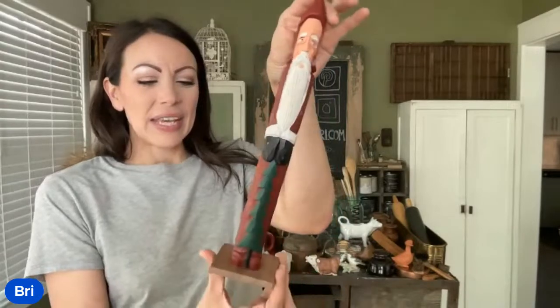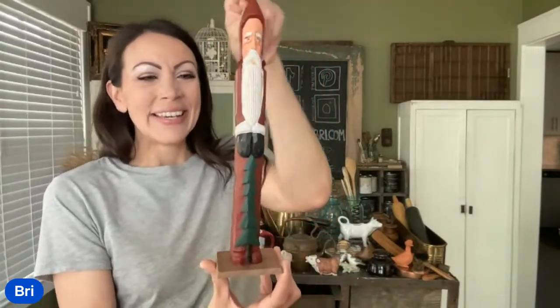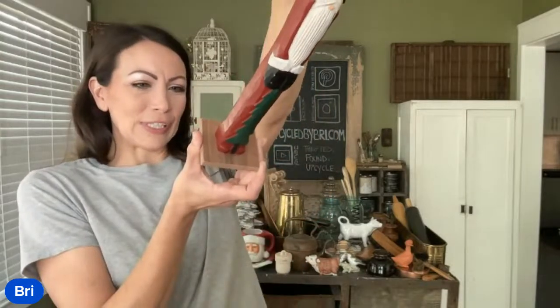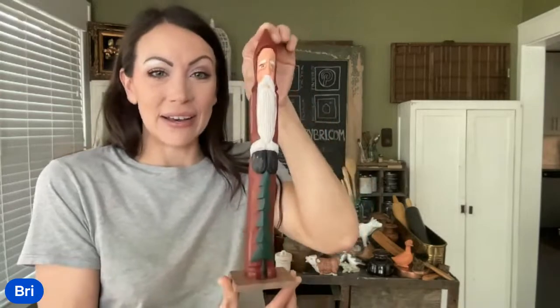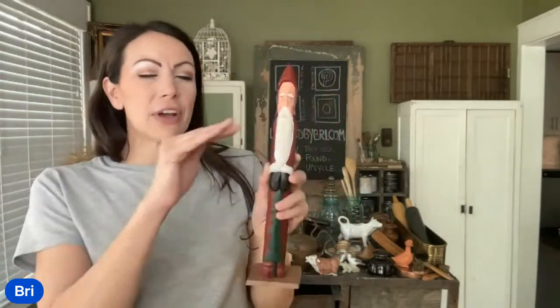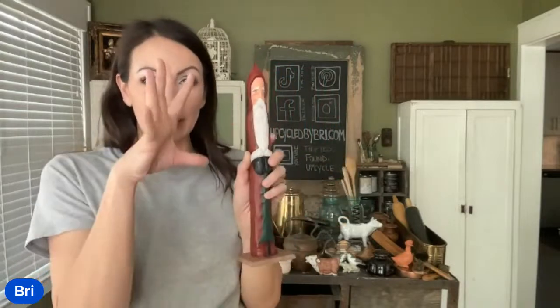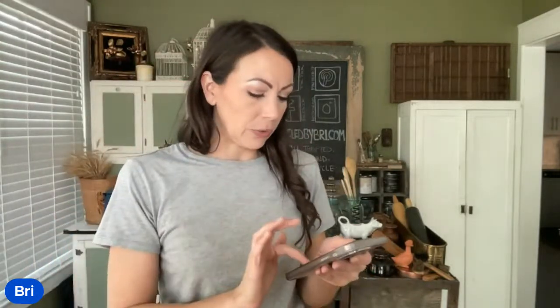I love this Santa guy. Those enamel mugs would look cute with a tree. He's solid wood — $1.98 at Thrift World, and I have him listed up at $11.95. I love these tall skinny Santas. They always sell really well for me. I like to find them at different heights and make little vignettes with multiples. If you're a store owner or have a booth space, they make really fun vignettes mixed in with your Christmas decor.